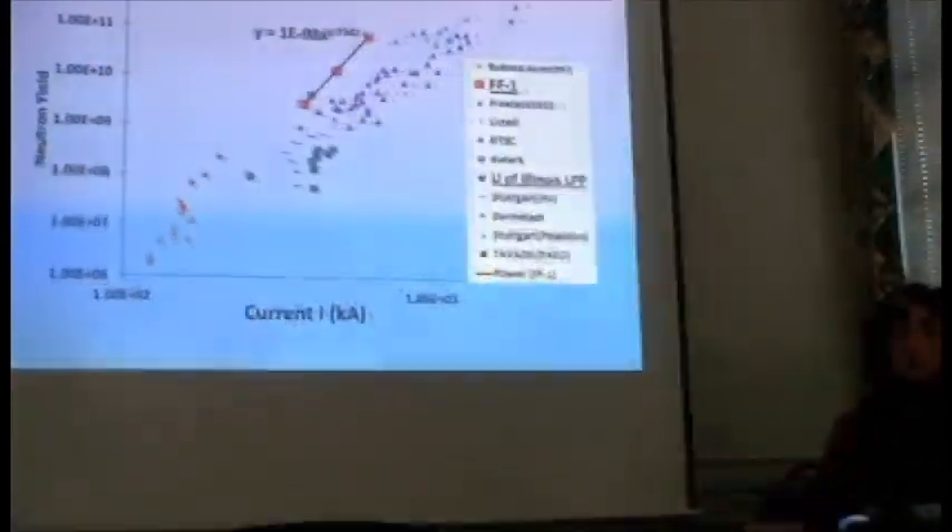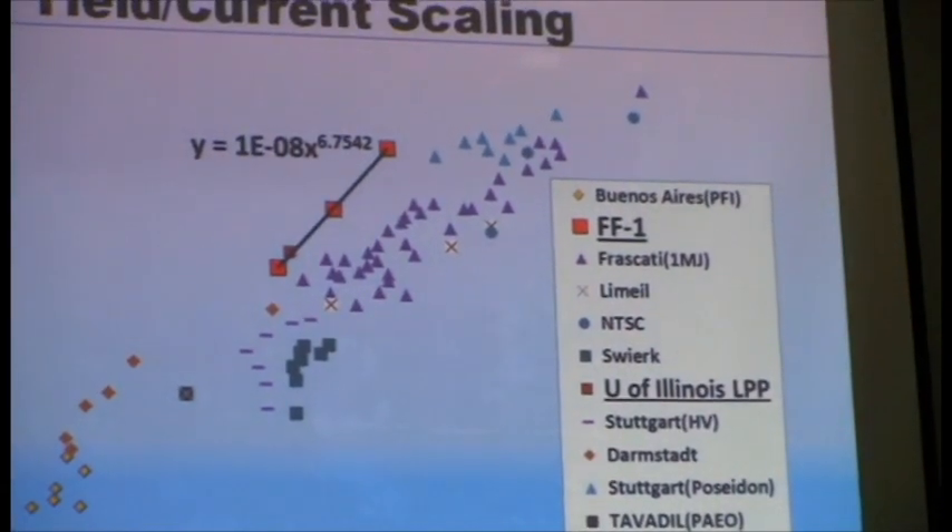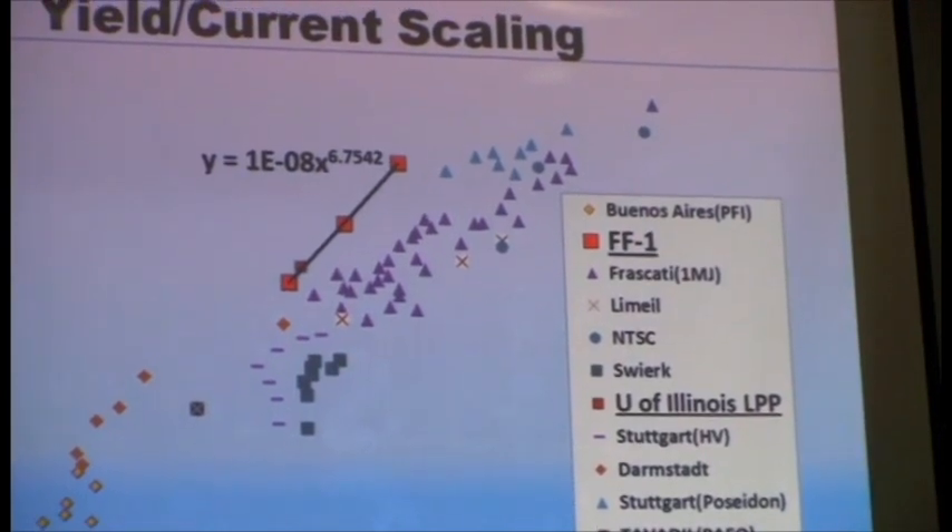We're hoping this week to demonstrate firing the entire bank at around 35 kilovolts. To go to 45 kilovolts, we're going to have to do some reconstruction, which will take probably two or three months. So I think it's going to be the spring before we're operating at full voltage. With 45 kilovolts, we hope to be operating above two mega amps.